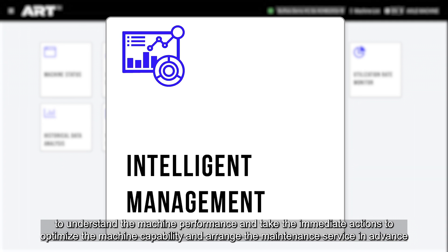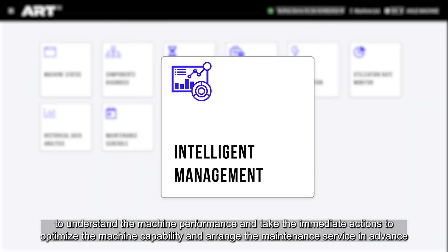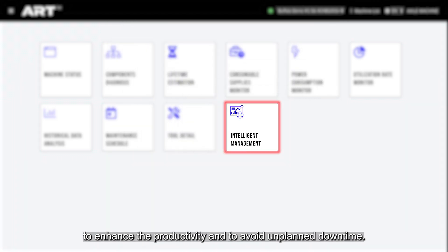Managers can optimize machine capability and arrange maintenance service in advance, to enhance productivity and to avoid unplanned downtime.